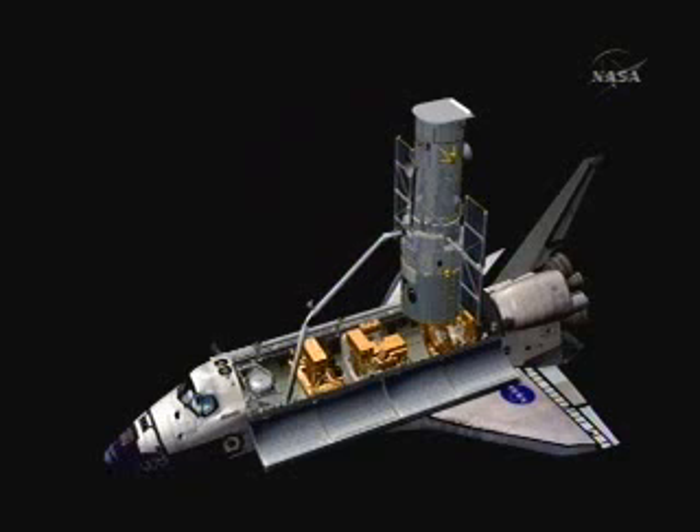Once that takes place, the crew will perform a series of visual checks using the shuttle's robotic arm of the exterior of the Hubble Space Telescope, to make sure that everything is as expected and in good shape. That will take place at 1:01 p.m. Central Time, 2:01 p.m. Eastern Time.